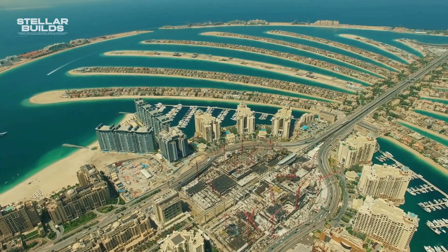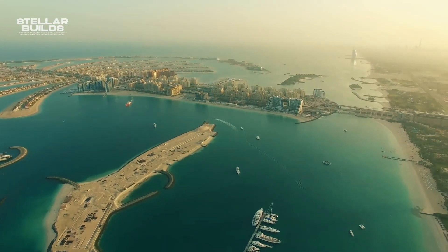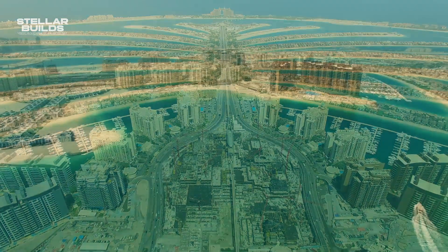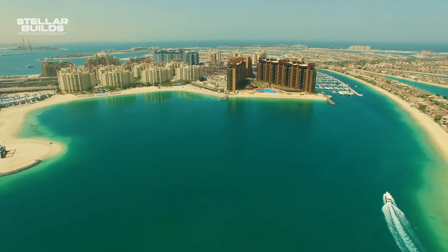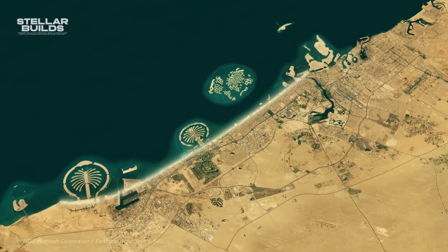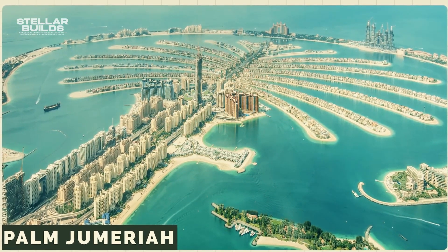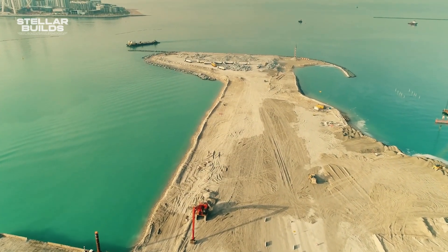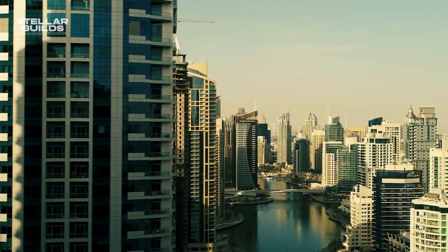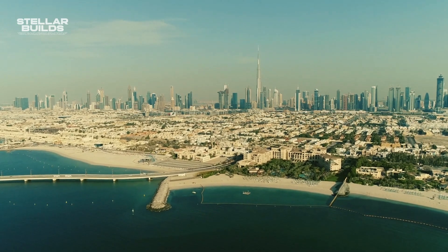Palm Jumeirah was completed in 2006, just before the global financial crisis, and was the most accessible yet smallest of the four islands built. This island was established in Al-Safo, a popular district known for being the most expensive neighborhood in the area. Palm Jumeirah was planned well, with almost every other district accessible, and became the perfect mix of residential and commercial properties — a self-sustaining area with business booming from all over the world.